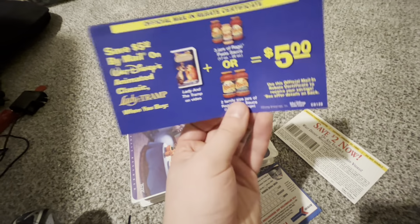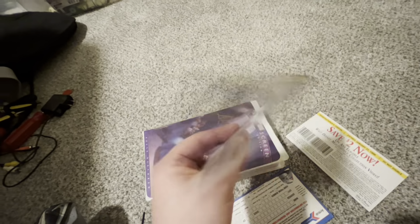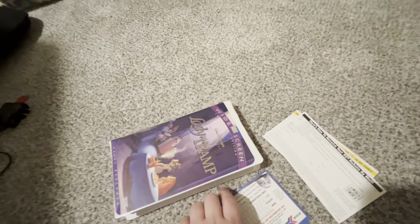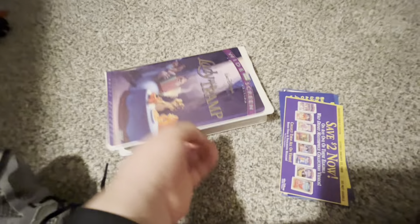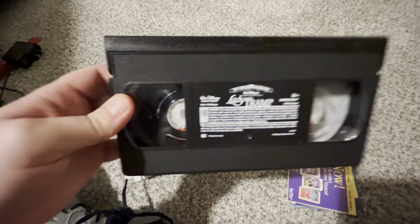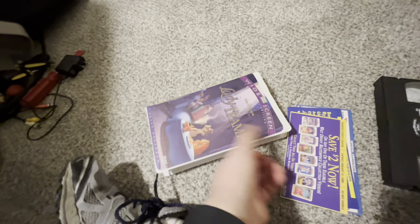And here's an official mail-in rebate. Of course, these are all expired now, because these could only be used in the past. Here's the tape with the ink label. Print date is August 14th, 1998 — printed the day after I was born.